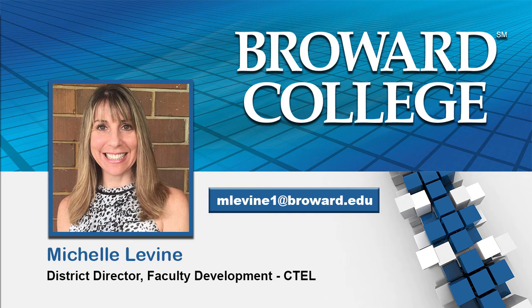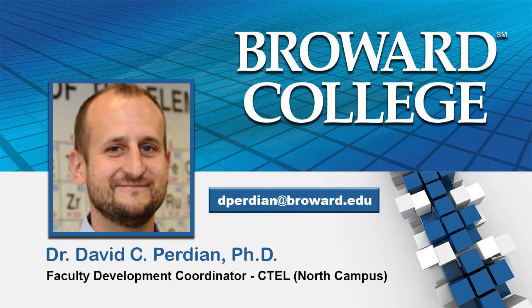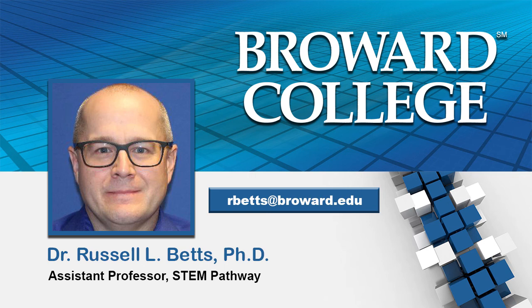Thank you both for joining us today. Let's get started with our first question. Dr. Betts, can you please describe some of the best practices that you have used to transition your courses to a remote environment? Sure, Dr. Perdian, thank you for asking. Transitioning to the remote environment for me really wasn't as big a deal as some faculty because I was already offering a lot of my content online.